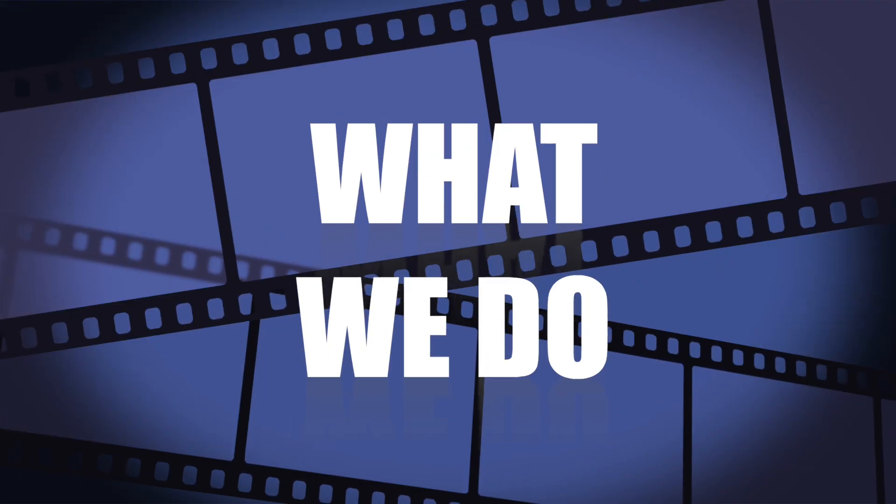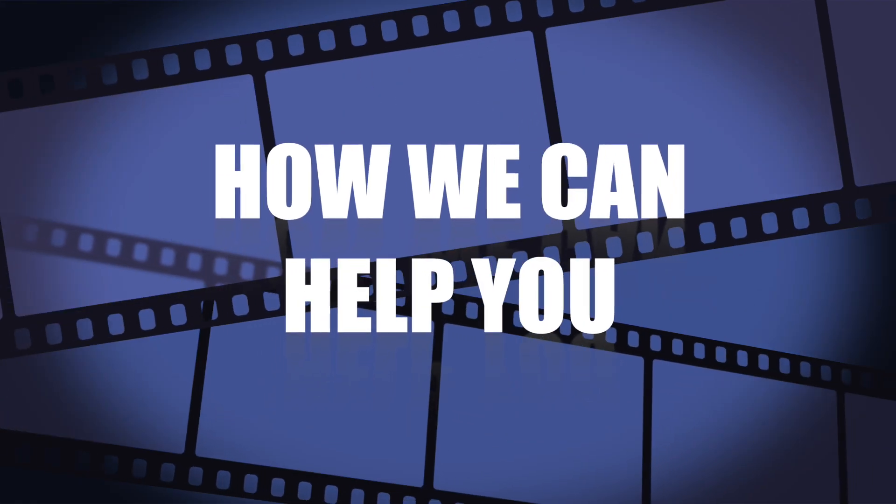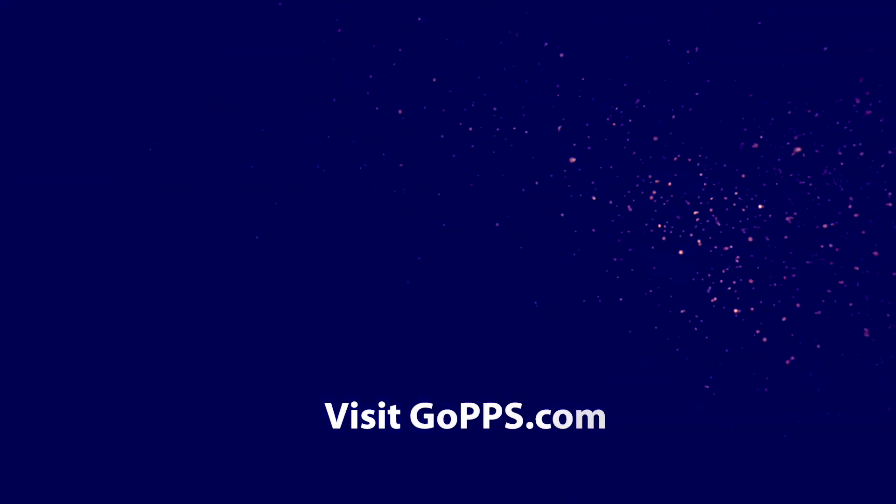Find out who we are, what we do, and how we can help you. Visit gopps.com.